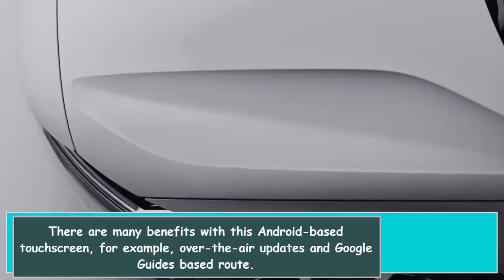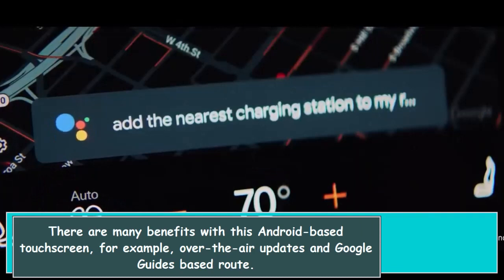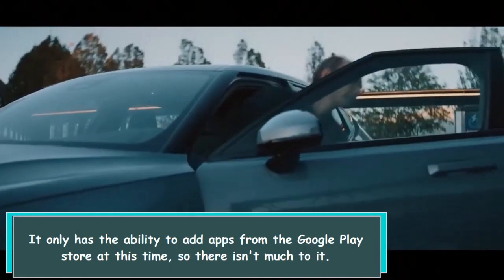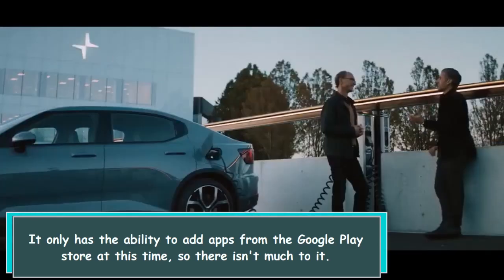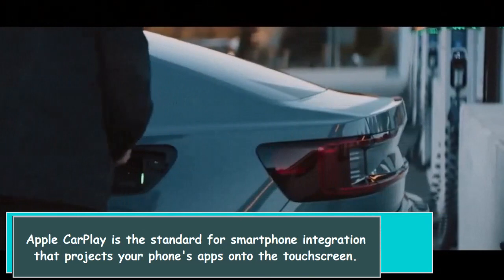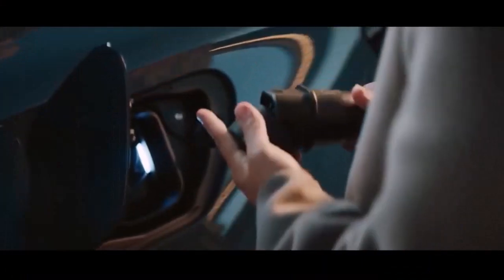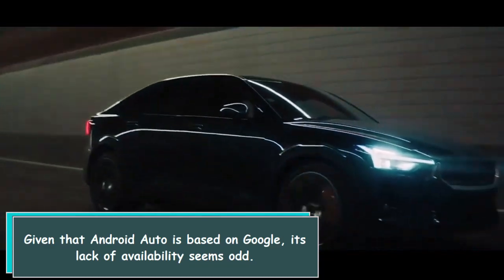There are many benefits to this Android-based touchscreen, including over-the-air updates and Google Maps-based routing. It only has the ability to add apps from the Google Play Store at this time, so there isn't much to it. Apple CarPlay is the standard for smartphone integration, projecting your phone's apps onto the touchscreen. Given that Android Auto is based on Google, its lack of availability seems odd.